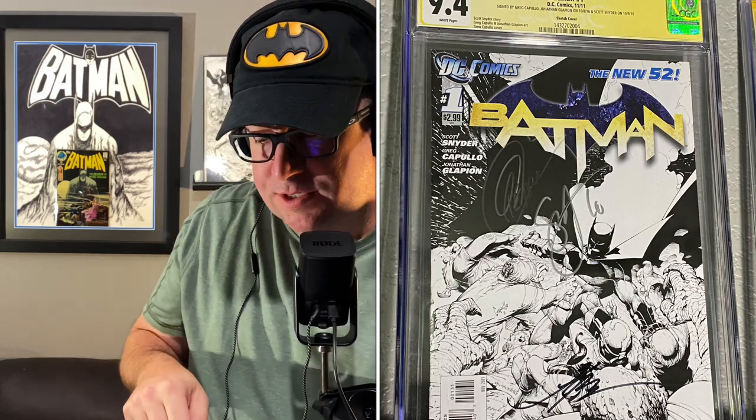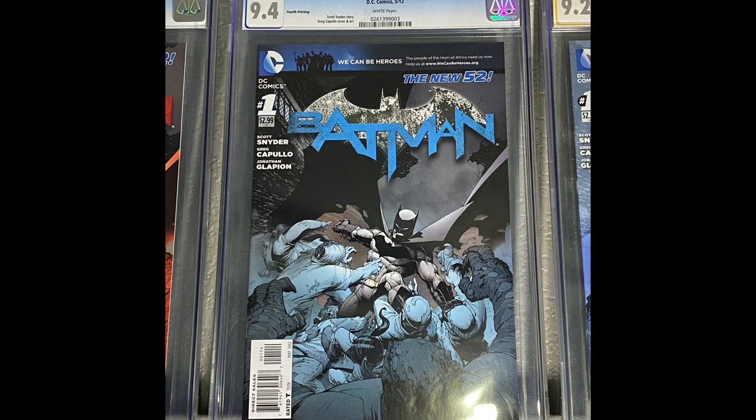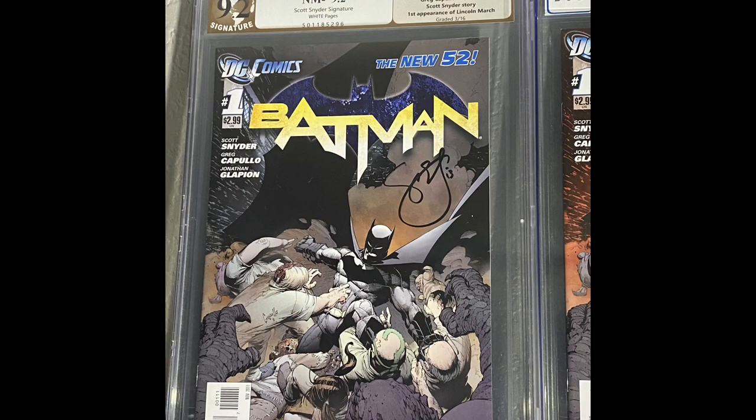Here is the rarest of all those number ones — I believe it's like a 1-in-100 variant, and it's the black and white variant. It's signed three times. Then we have the fifth printing, the fourth printing, the third printing, the second printing, and then last but not least the first printing. The New 52 Batman was what got me back into reading comics, so it holds a near and dear place in my heart — just beautiful storylines.